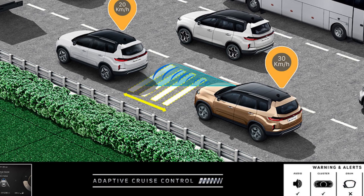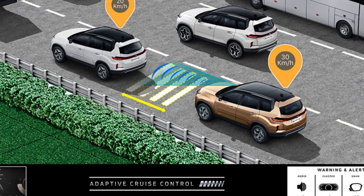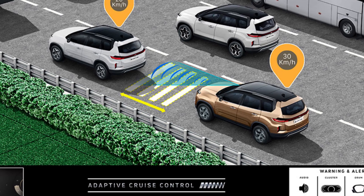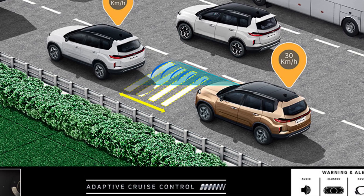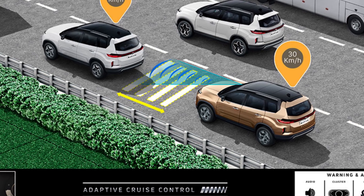For example, it can adapt to the speed of the vehicle going in front of us and will keep a safe distance by speeding up and braking automatically. It is activated through a button on the steering wheel and cancelled by applying the brakes or pressing another button.